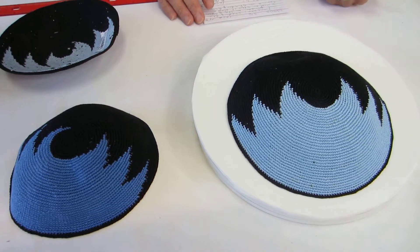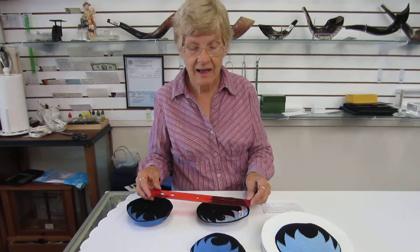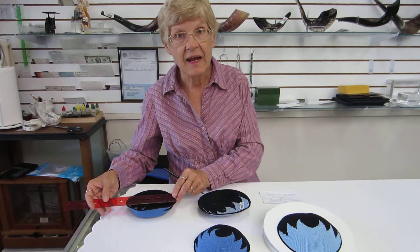These kipas are 22 centimeters, and as you turn them over and measure them, they're going to be between five and a half and six inches. This one is six inches and this one measures five and a half.